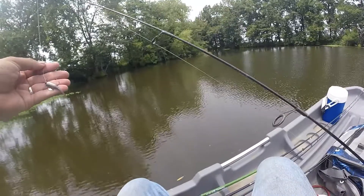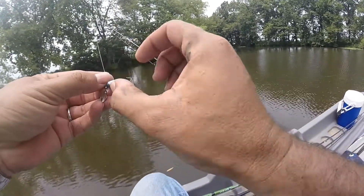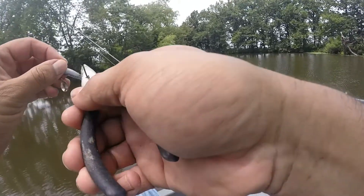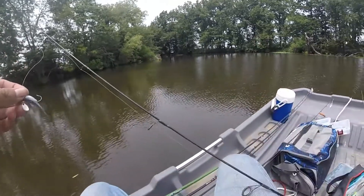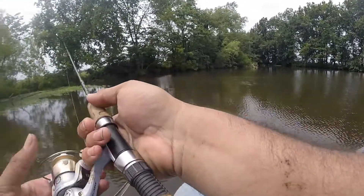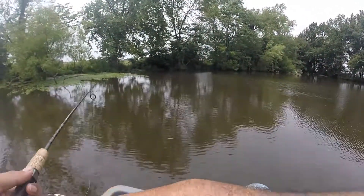Using a little spinner with a little purple shad-looking thing here. Looks like the old hook's a little bit in there — probably not good, but there we go. We'll just see what happens here. I haven't fished out here in a minute for pan fish.